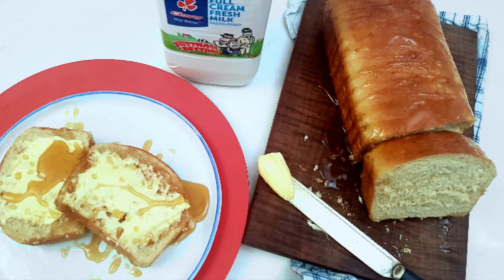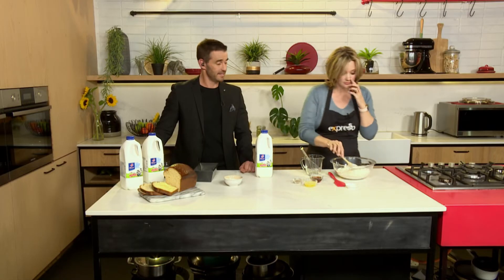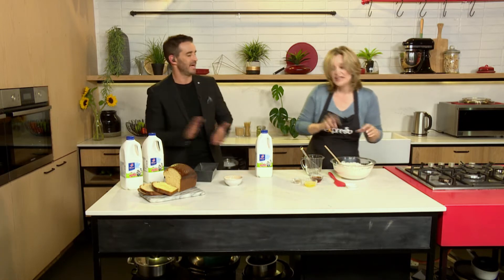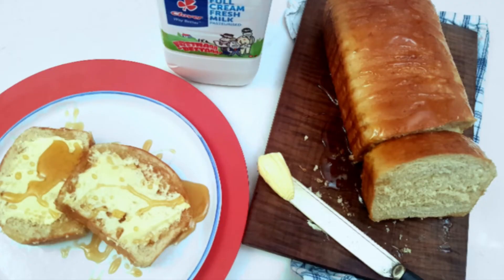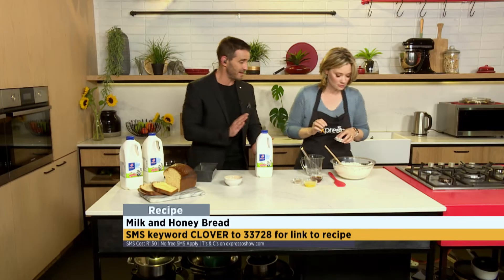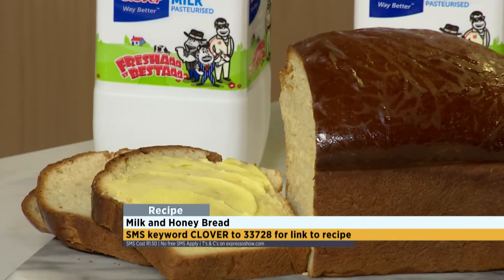I'm actually more excited than I should be about this bread. It is awesome, it's awe-inspiring, and the best part — it looks relatively simple. If you want to get on it right now and start baking as we speak, the keyword is Clover. SMS that to 33728 and we'll send you an ingredients list so you can start baking, which is exactly what we're going to do now.